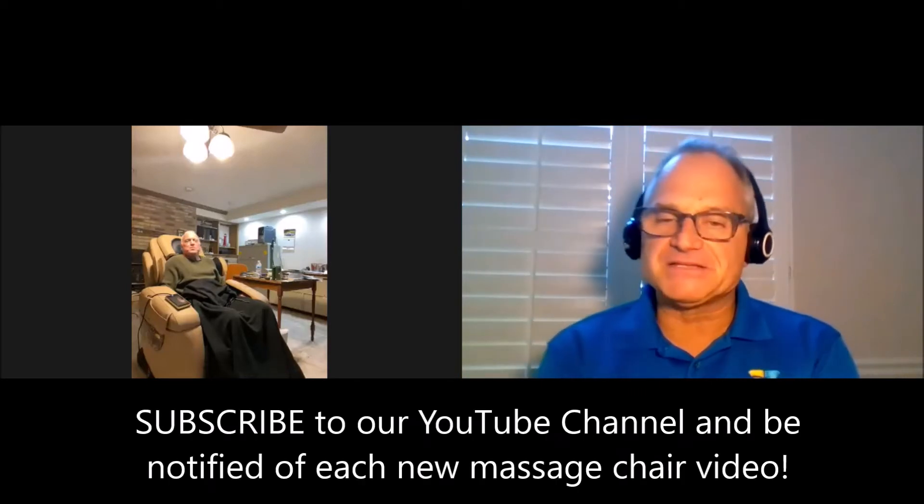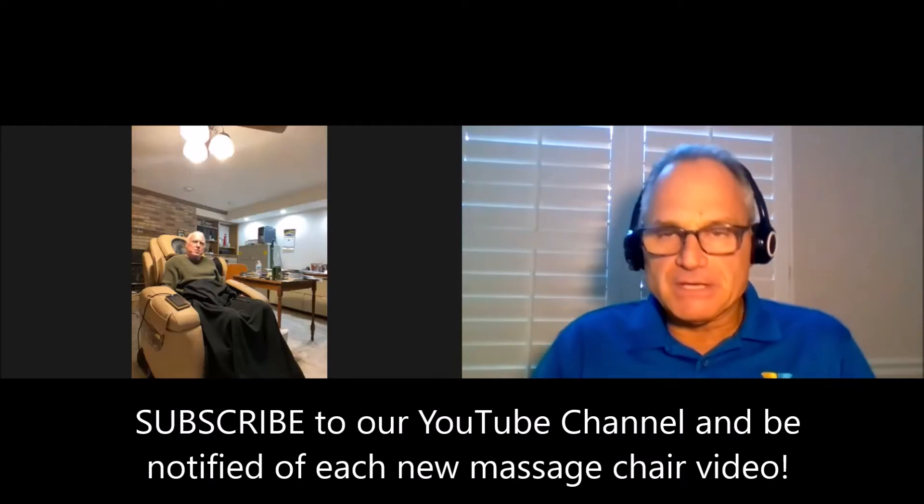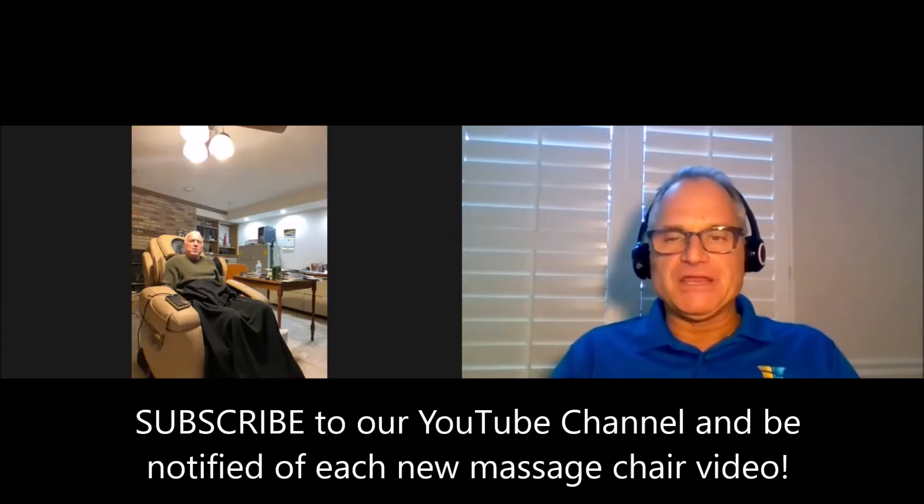Hi, this is Dr. Alan Wider from massagechairrelief.com and today we are doing another customer online interview. Our guest today is Anthony Santacana, and he is the owner of a Loraco iRobotics 7 Plus chair — a U.S. made chair with good massage — but we're going to let him talk about that. Welcome, Anthony, it's good to have you here today.